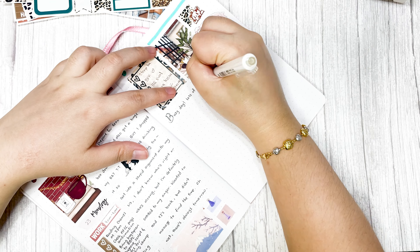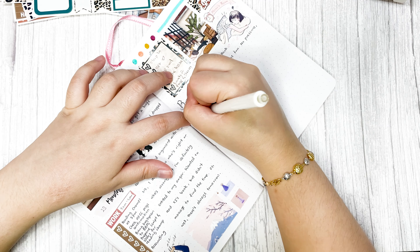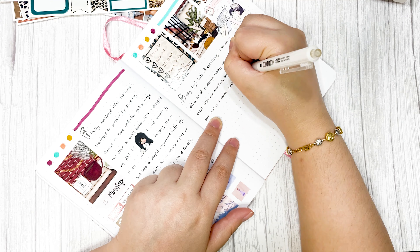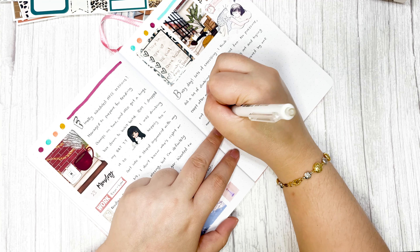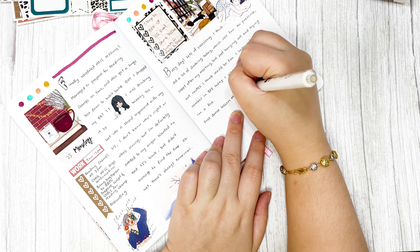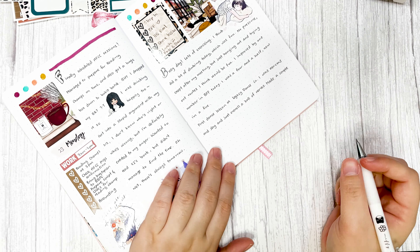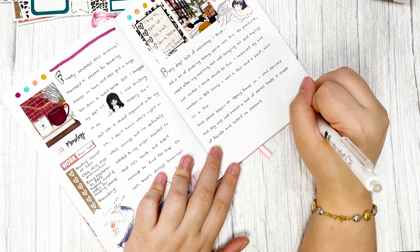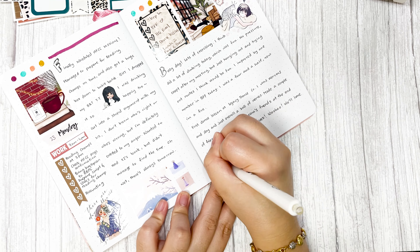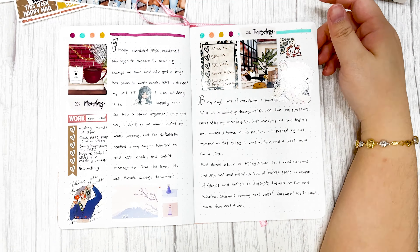The sticker I used on Monday is one from Glam Planner, which is the sticker shop I'm using a lot this particular week. Glam Planner is a really good shop with very customized stickers where everything is exclusive, especially the mystery kits. If you're interested, you can check the details I put in the description down below.